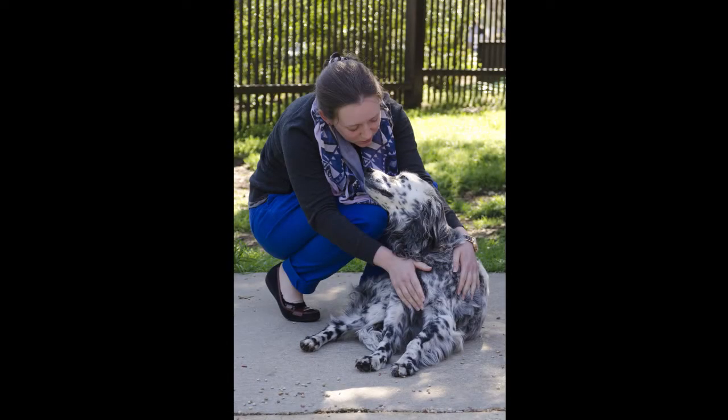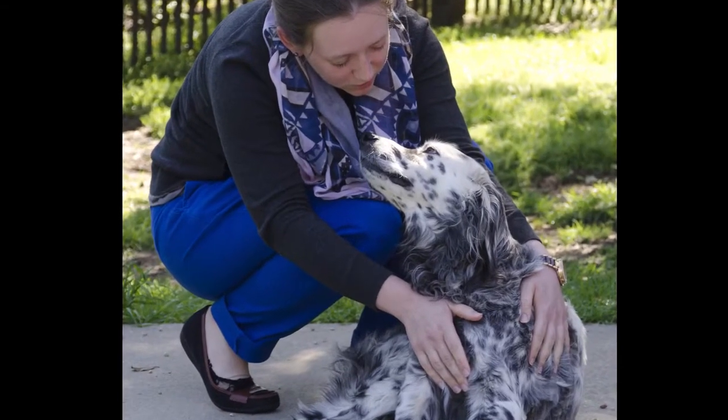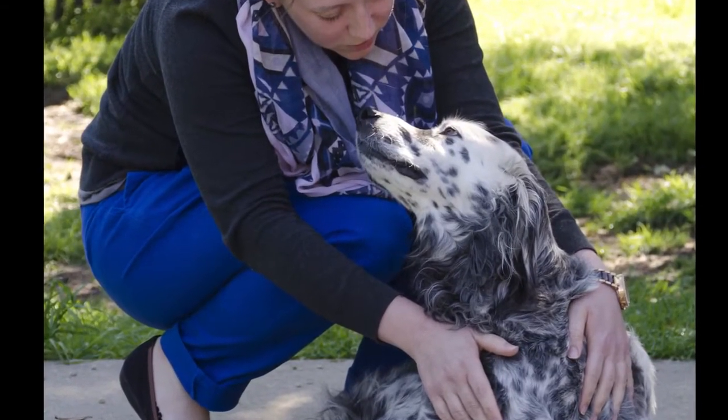Pepper from day one was a really happy dog. She couldn't move any of her legs, and it was painful for her to move her neck, but from day one her tail was wagging the whole time.